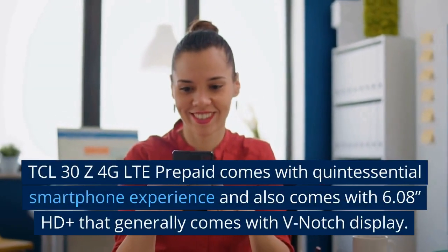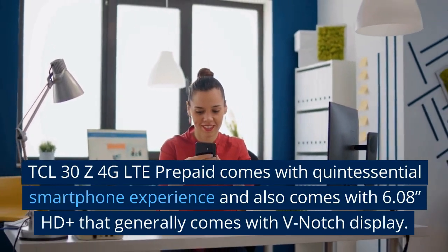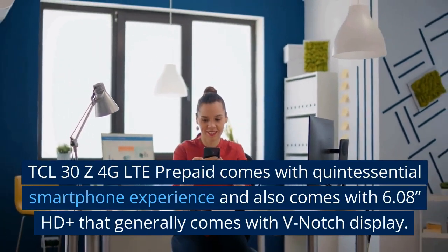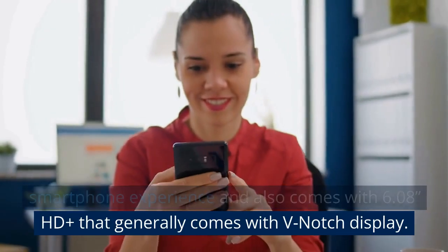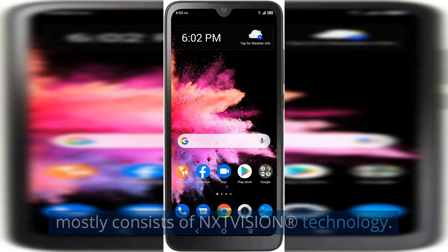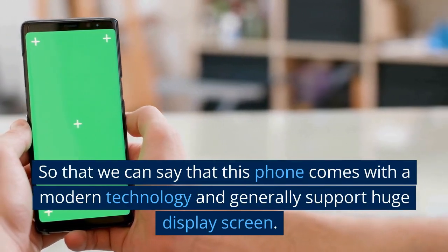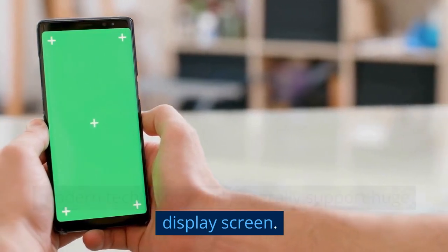The TCL 30 Z 4G LTE prepaid comes with a quintessential smartphone experience and also comes with a 6.08-inch HD+ display that generally comes with a V-notch display. It comes with an 85.2% screen-to-body ratio and mostly consists of NXTVISION technology, so this phone comes with modern technology and supports a huge display screen.